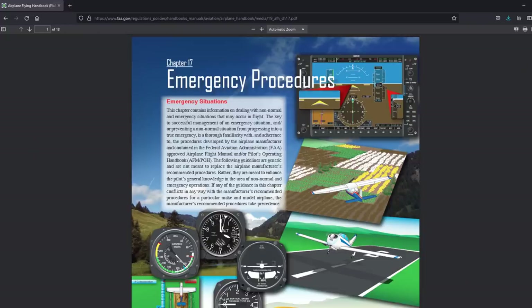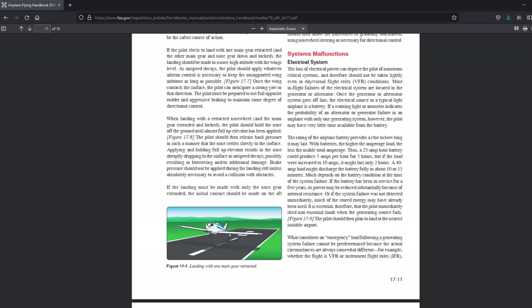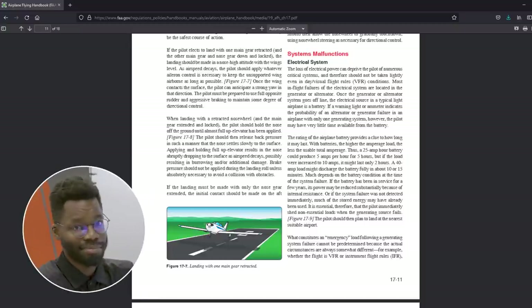For more information on landing gear malfunctions and partial gear malfunctions, read Chapter 17 of the FAA's Airplane Flying Handbook. It provides good advice on the topic and addresses some factors you need to consider if you're ever faced with this problem. Plus, it's free.